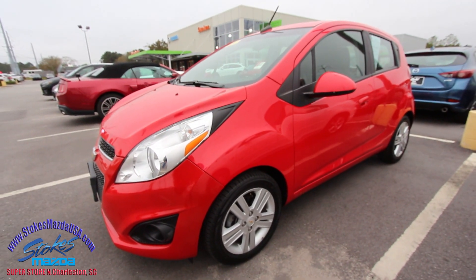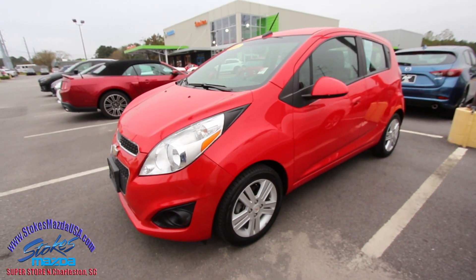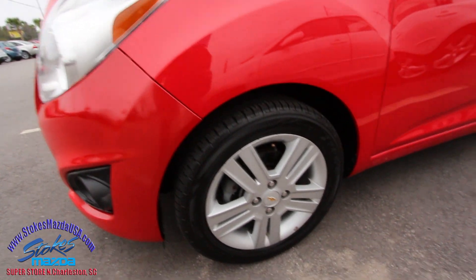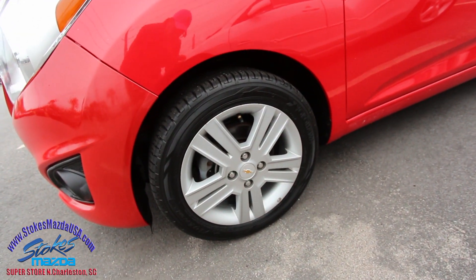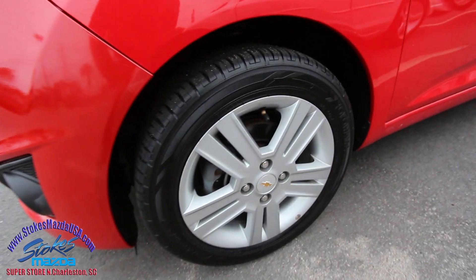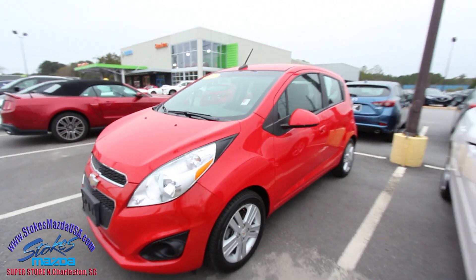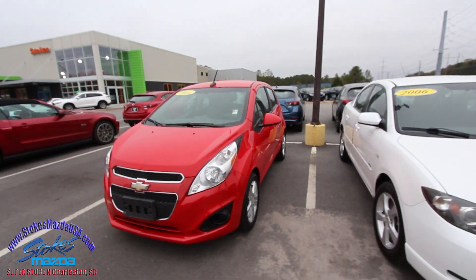If I see dents, scratches, or imperfections I will point them out on camera — that's why we call it a condition report. We're trying to be as transparent as possible here at Stokes Mazda. You've got a set of 15-inch alloy wheels with Yokohama tires, and the tires are practically brand new — because they are new. We're going to take care of you here at Stokes Mazda.